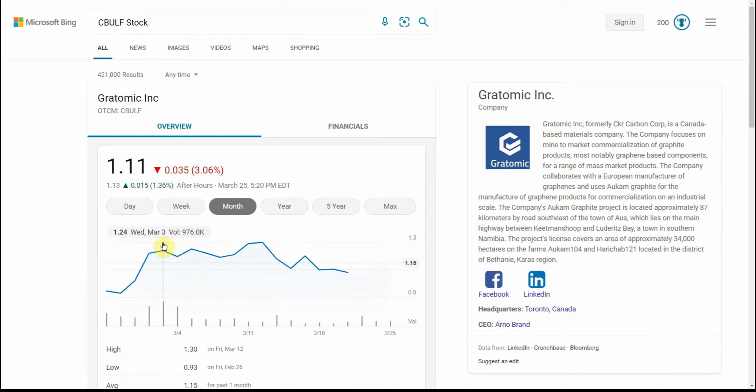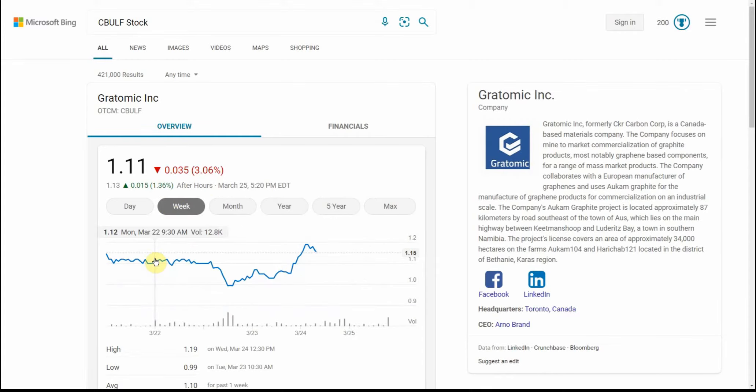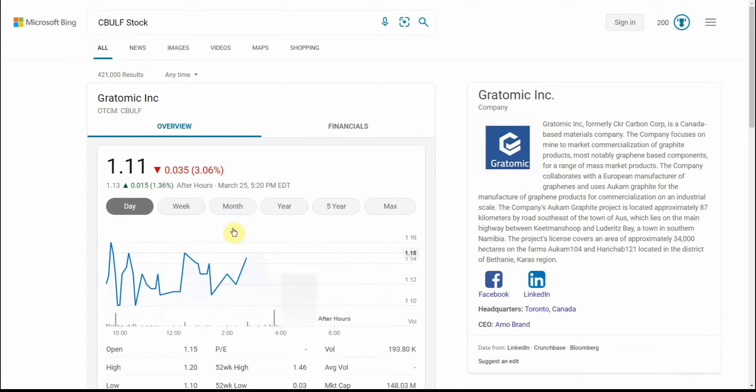I'll show you what they've done here over the last month. It kind of went up, traded flat, and then came down a little bit along with everything else. And here's what it's done over the last week — pretty much flat. Currently trading at $1.11.